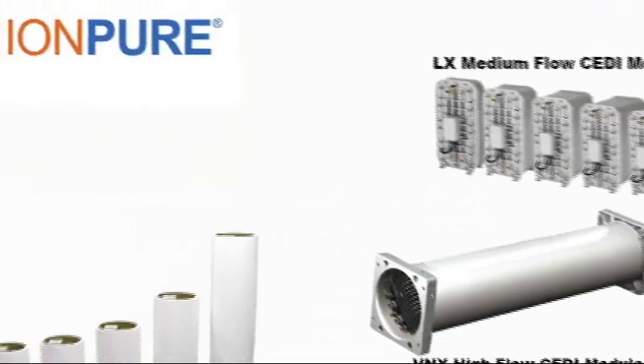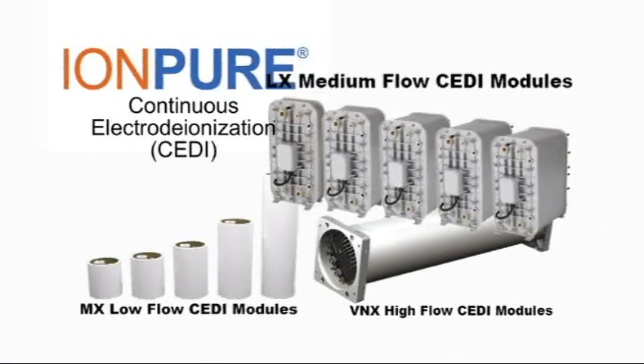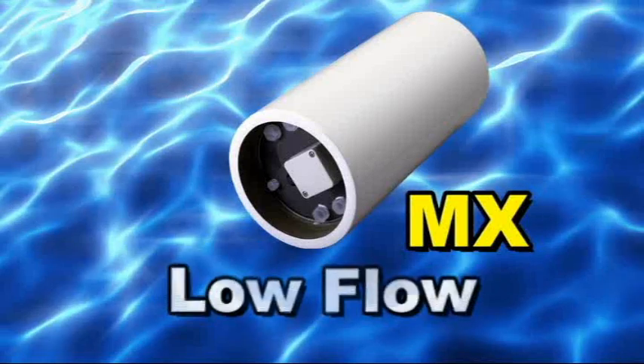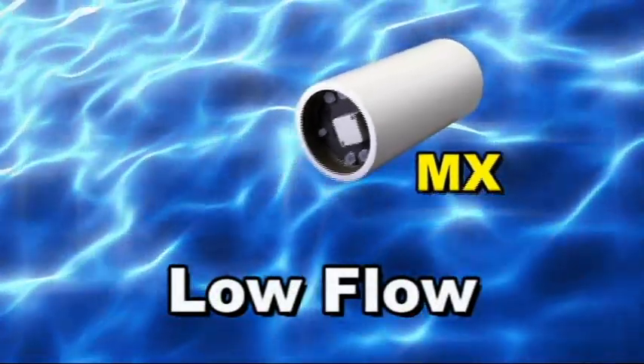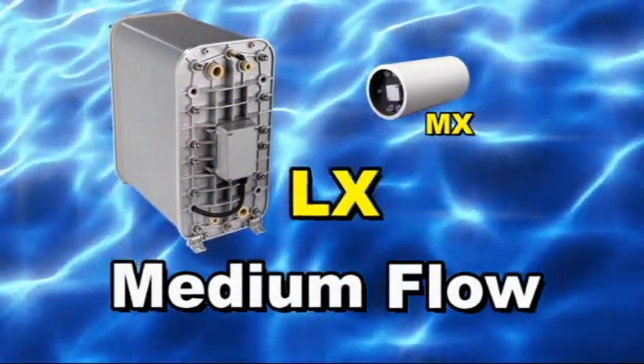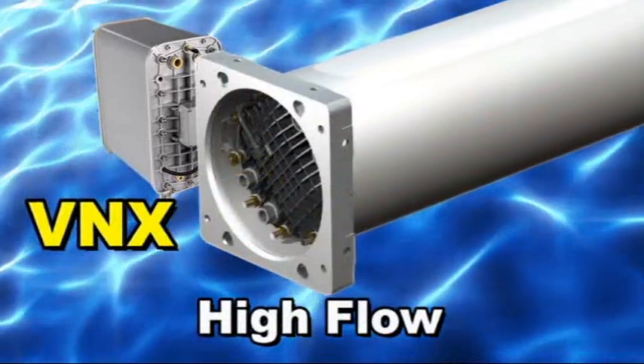In the CEDI product family, Siemens offers the widest range of electrodeionization components in the industry, with the MX for low flow, LX for medium flow, and VNX for high flow applications.